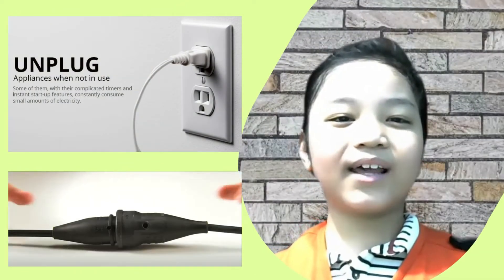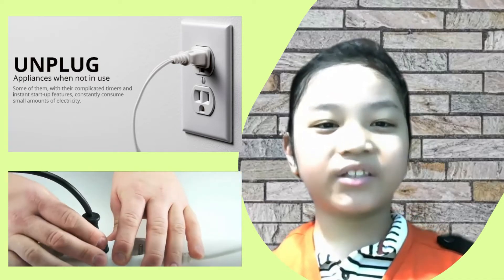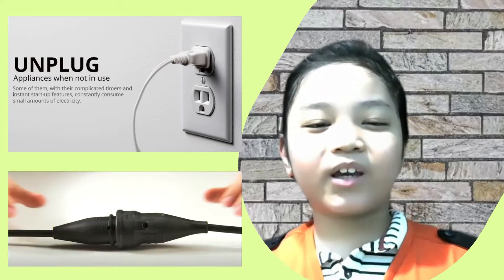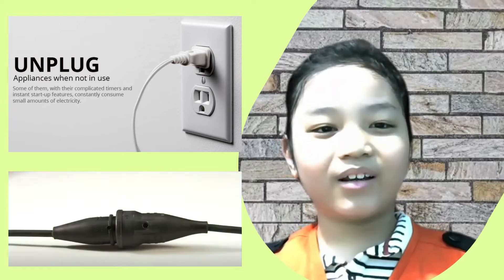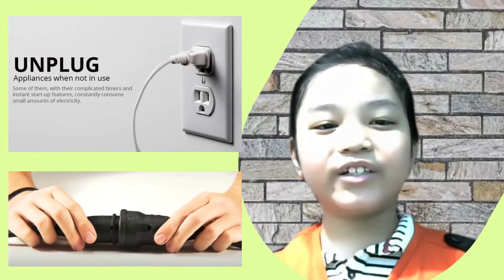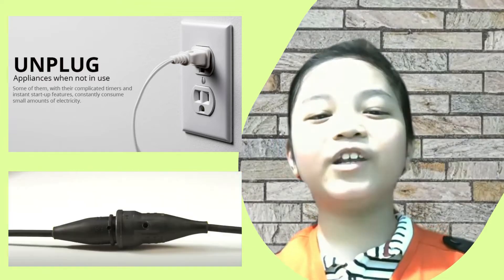Fourth, unplug unused electric appliances when you are not using them. Leaving unused electric appliances on standby still consumes energy. That is why you must unplug everything.